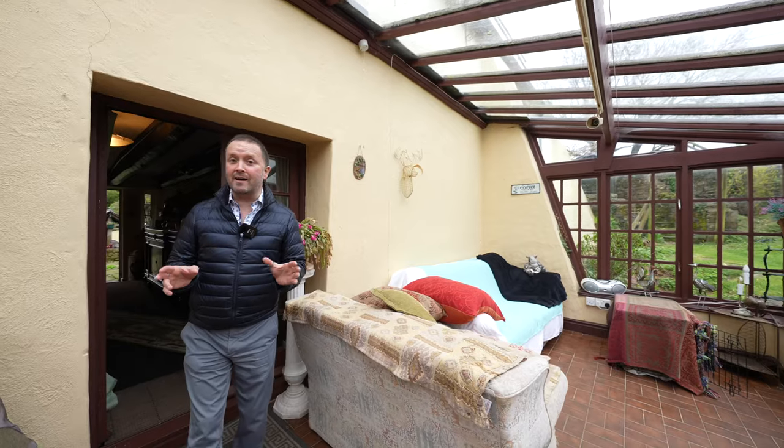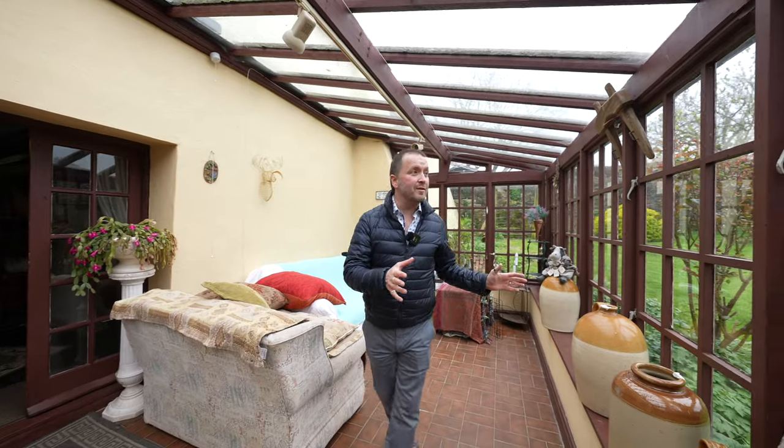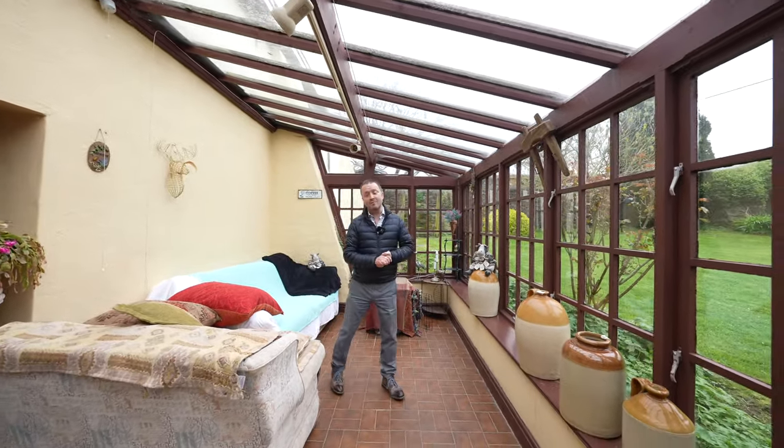Before we head out to look at the garden, I just want to share with you this wonderful conservatory situated to the front of the property, enjoying wonderful vistas over the front.